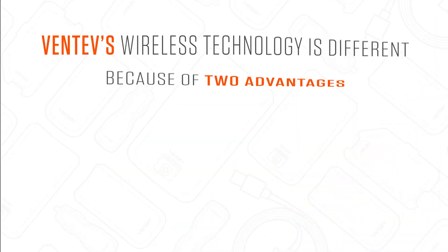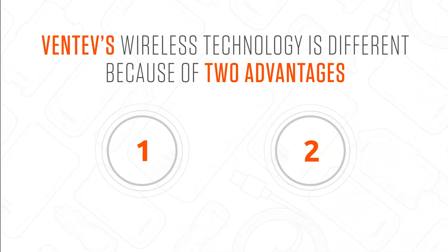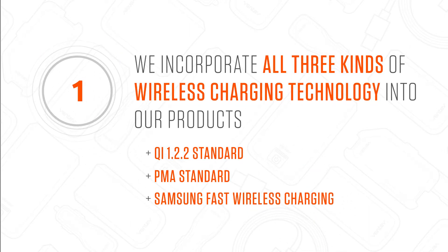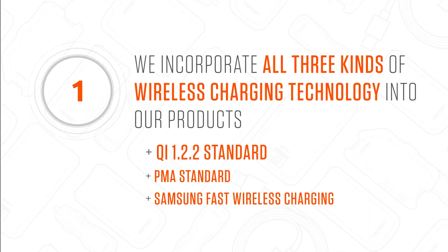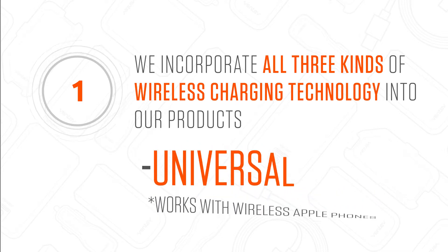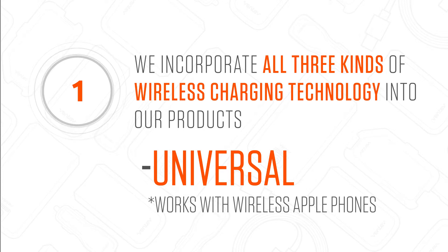So now you may be wondering how Ventive's wireless technology is different. Well, Ventive's wireless technology is different because of two advantages. First, we incorporate all three kinds of wireless charging technology into our products — Qi, PMA, and fast wireless charging — making our inductive wireless chargers universal, like other Ventive chargers.